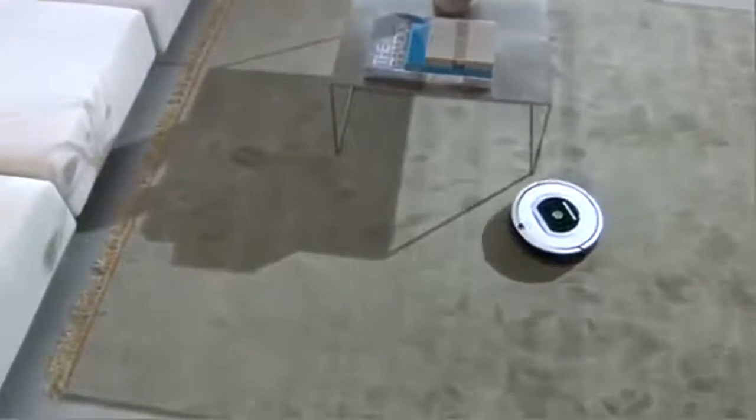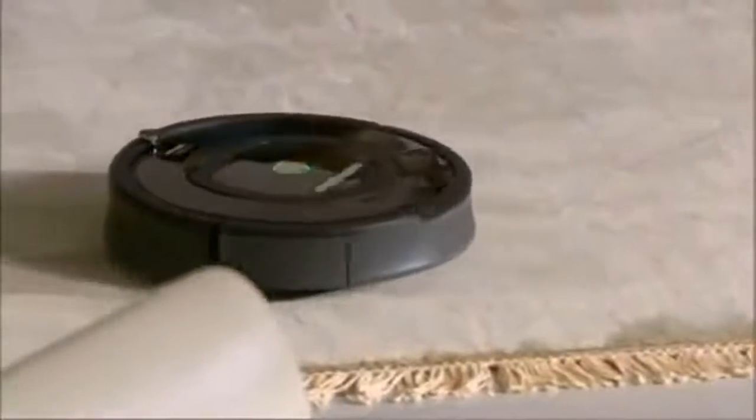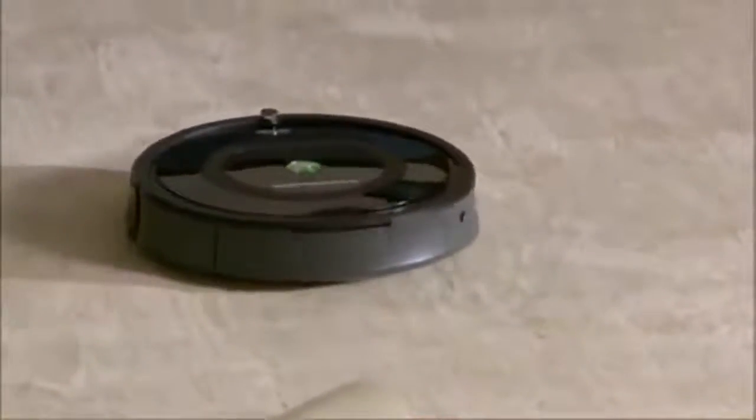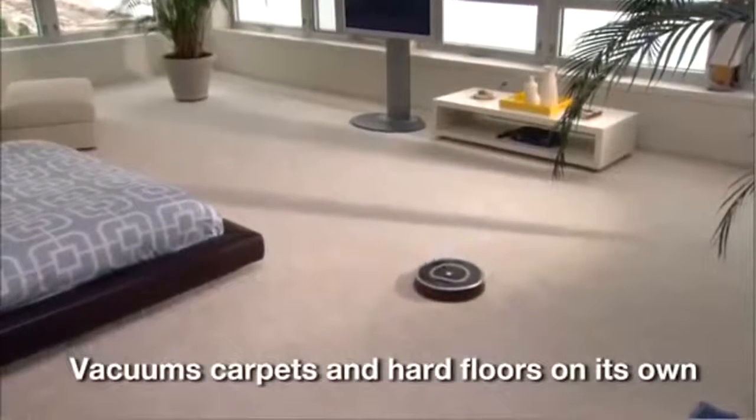Clean your carpets and floors without lifting a finger. The iRobot Roomba vacuum cleaning robot gets rid of dirt, dust, pollen, allergens and pet hair on its own at the touch of a button.